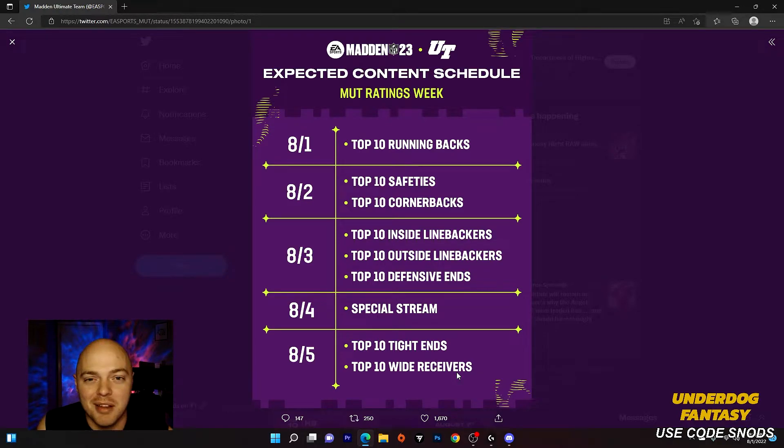What's going on guys, we're back with another video and today we're going to be going over everything that released for Madden 23. You guys are seeing this on 8-2 so you're already going to see the top 10 safeties and the top 10 cornerbacks, but I'm recording this on 8-1. We're also going to cover the top 10 running backs and there's a lot of speculation going on that power-ups might be gone, so I'm going to go over that as well.